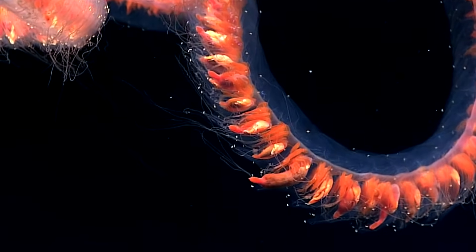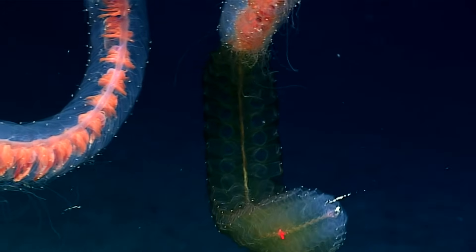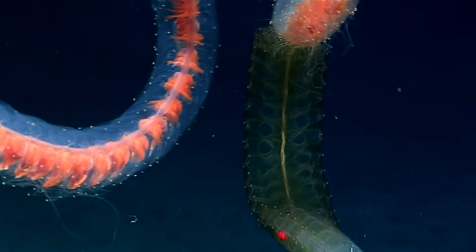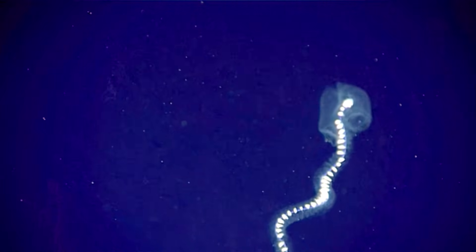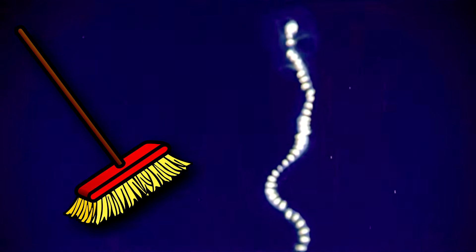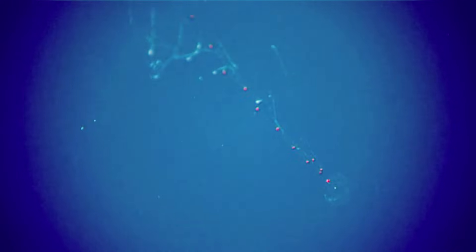Giant siphonophores eat planktonic organisms, crustaceans, and possibly small fish that become entangled in the invertebrates' curtain of tentacles. Prey are attracted to the siphonophore because it gives off a blue glow of bioluminescence. Once caught, the food is processed by other members of the colony and is transported throughout the whole body along the trunk. Around a giant siphonophore's trunk is only about the width of a broom handle, so while they can grow longer than a blue whale, they're still nowhere near as big.